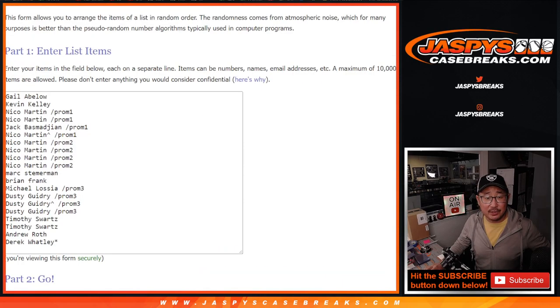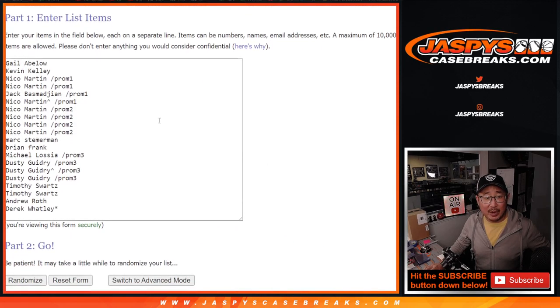Very big thanks to this group right here for getting into it. Congrats again to the winners in those prominence breaks that we did, and thanks very much to the people who bought spots straight up. I appreciate that as well.